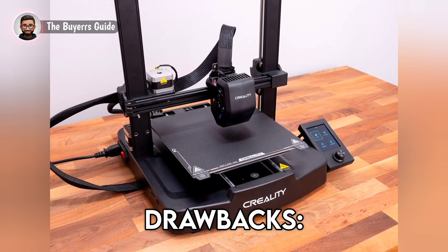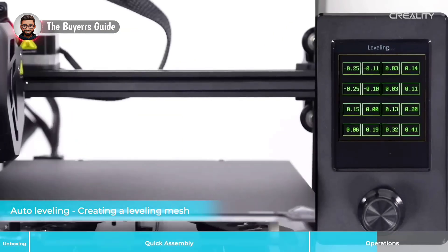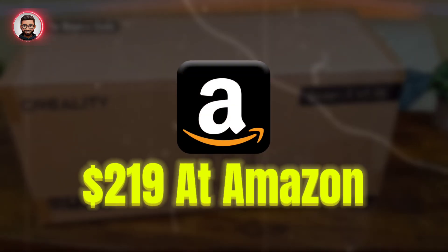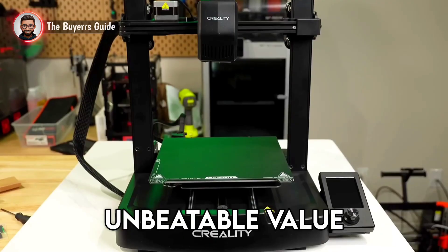Drawbacks? It is not suitable for high-temp filaments like ABS or ASA due to the open chamber, and data transfer is limited to SD card — no Wi-Fi. Priced aggressively at approximately $219, it is an unbeatable value king for any hobbyist.